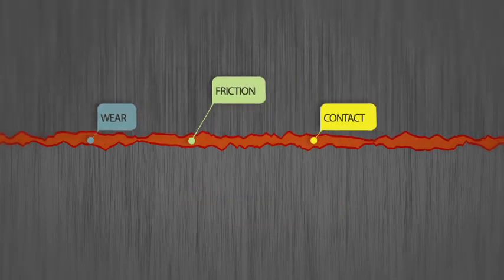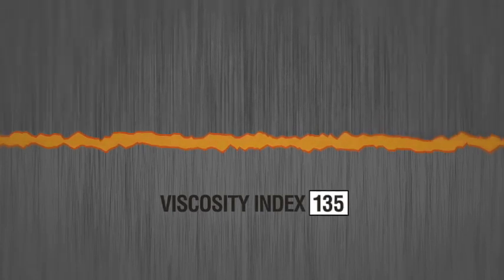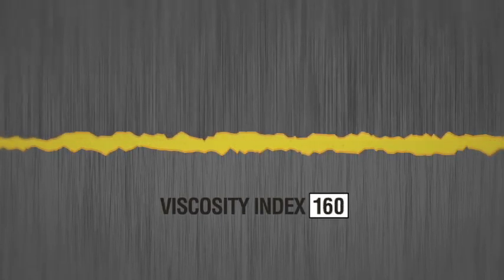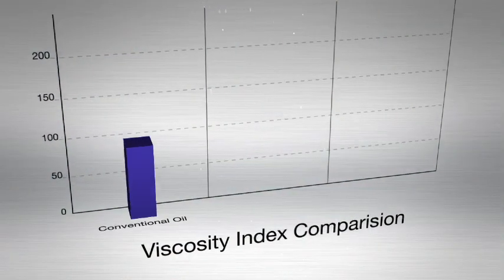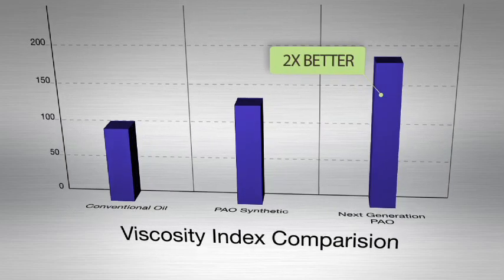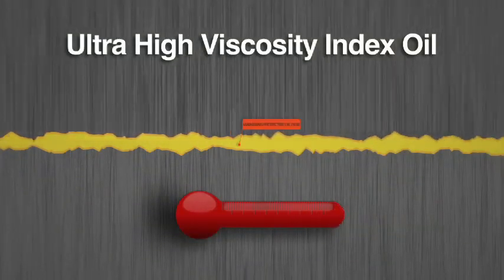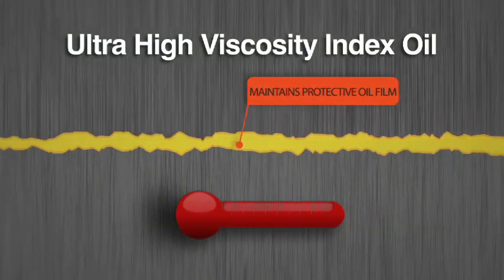You need a higher viscosity index oil to keep these components separated under high heat and high loads. New ultra-high viscosity index base oils are just now becoming available that increase the viscosity index almost double over what old-school conventional mineral oil could do. These new ultra-high viscosity index oils allow you to create an oil that can handle much higher temperatures than ever before.